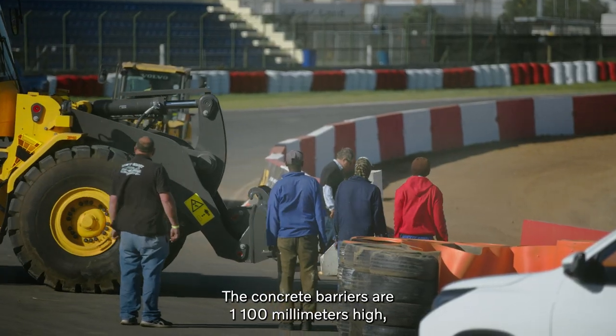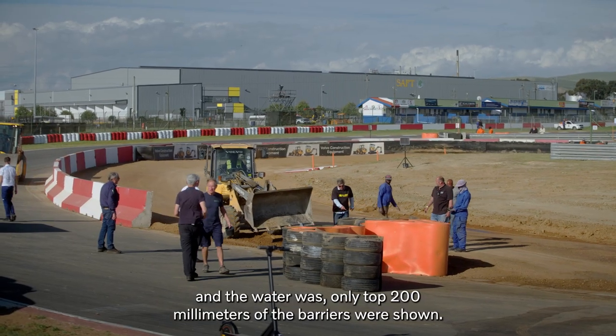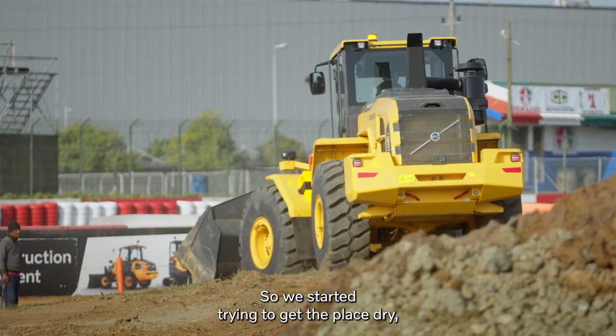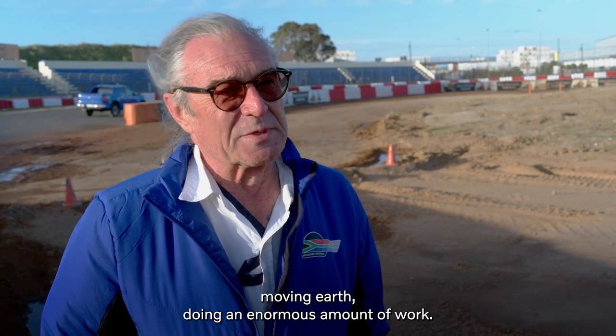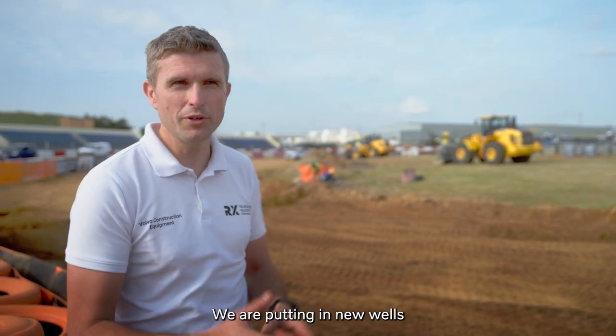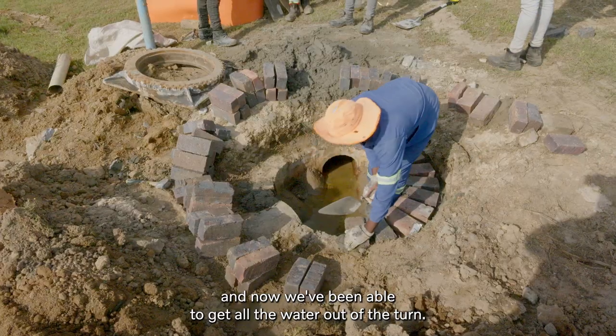The concrete barriers are 1100 millimeters high and the water was only 200 millimeters of the barriers showing. So we started trying to get the place dry, moving earth, doing an enormous amount of work. We have been supporting with digging in new drainage, we put in new wells and now we've been able to get all the water out of the turn.